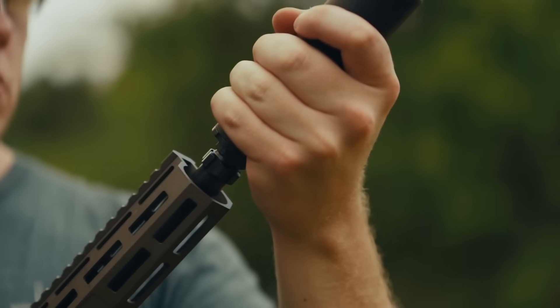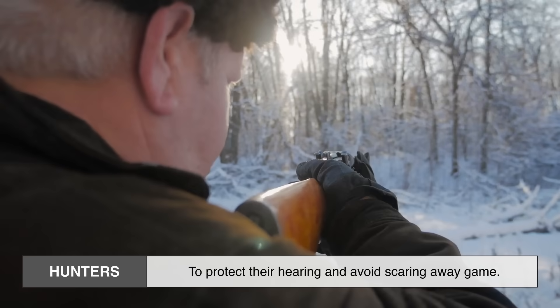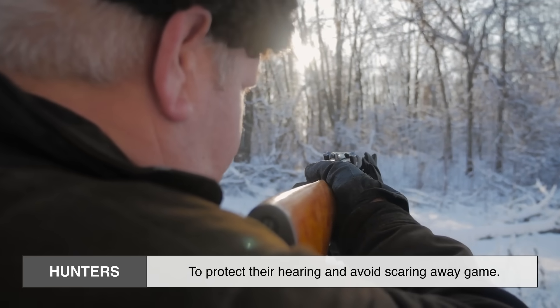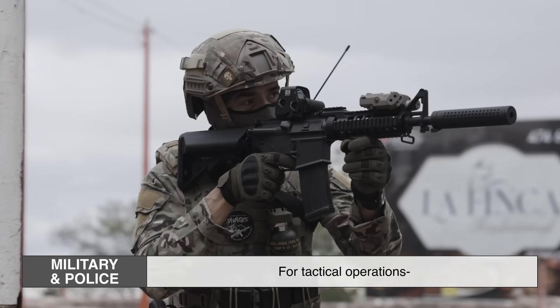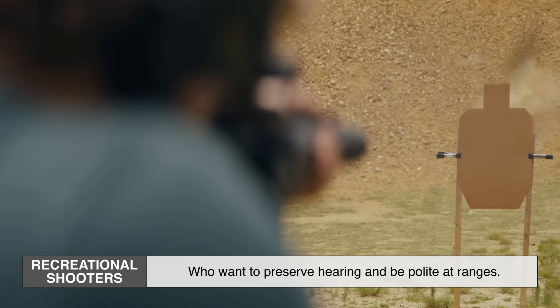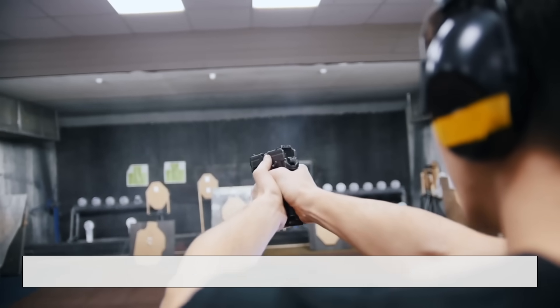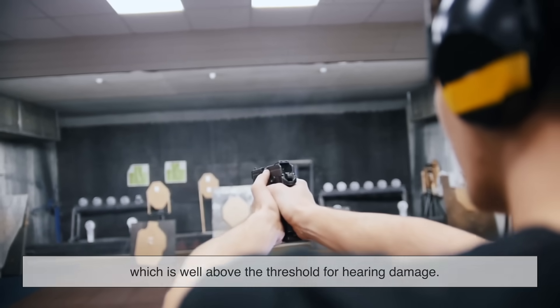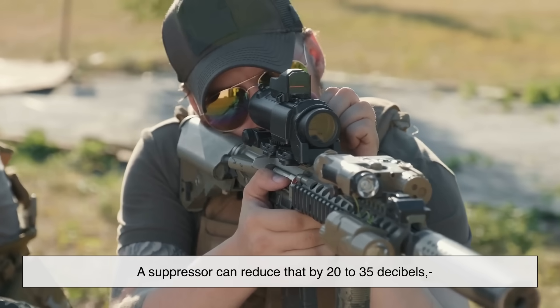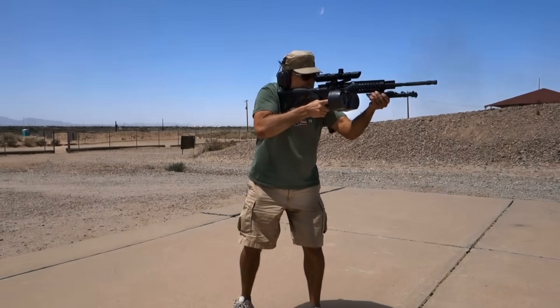So, if it's not completely silent, why bother? Suppressors are actually pretty practical tools — they aren't just for sneaky movie assassins. In real life, they're used by hunters to protect their hearing and avoid scaring away game, by military and police for tactical operations where reducing noise and muzzle flash matters, by recreational shooters who want to preserve hearing and be polite at ranges, and by instructors to reduce noise for students during training. Gunfire can reach upwards of 160 decibels, which is well above the threshold for hearing damage. A suppressor can reduce that by 20 to 35 decibels, depending on the caliber and setup — that's the difference between needing double hearing protection and not.